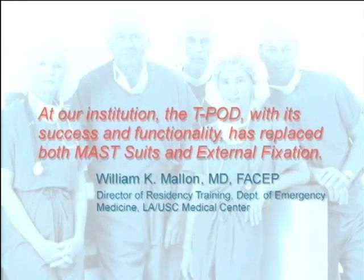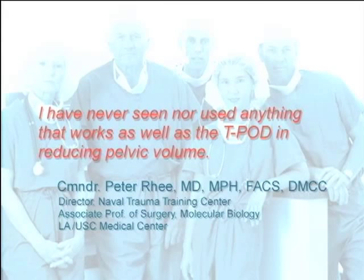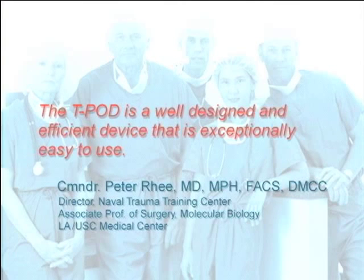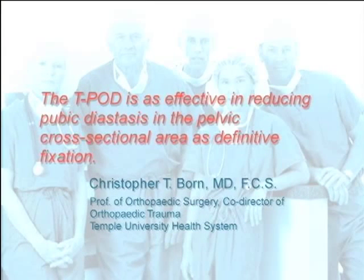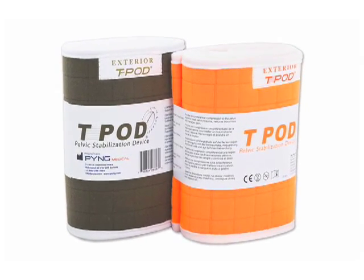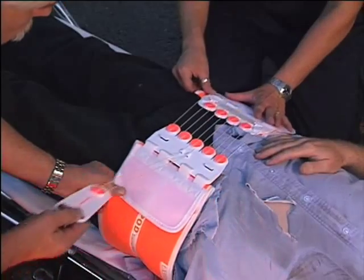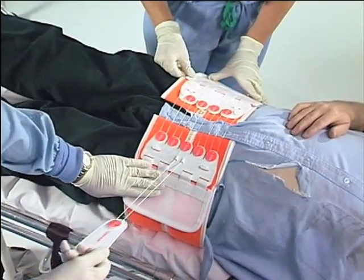At our institution, the Teapod, with its success and functionality, has replaced both MAST suits and external fixation. I have never seen nor used anything that works as well as the Teapod in reducing pelvic volume. The Teapod is a well-designed and efficient device that is exceptionally easy to use. The Teapod is as effective in reducing pubic diastasis in the pelvic cross-sectional area as definitive fixation. PING Medical Teapod has been proven to be as effective as definitive fixation. This device can be easily applied in pre-hospital, emergency department environments, or on the battlefield.